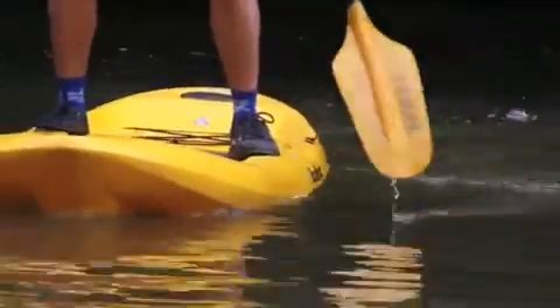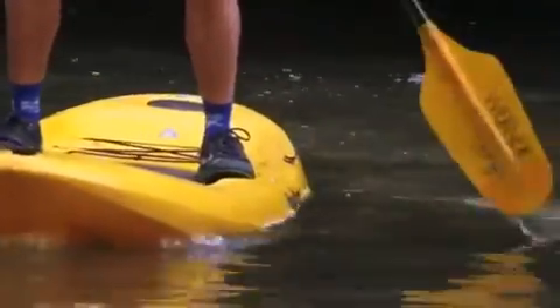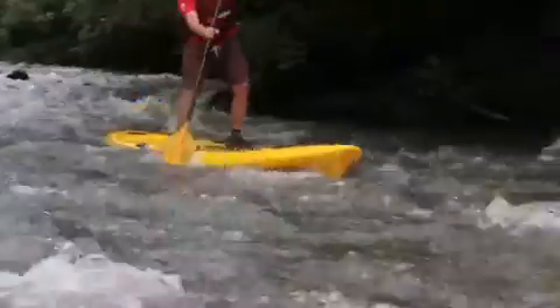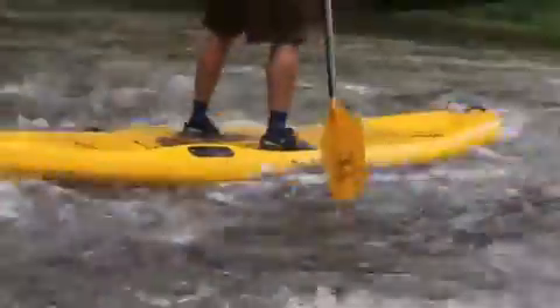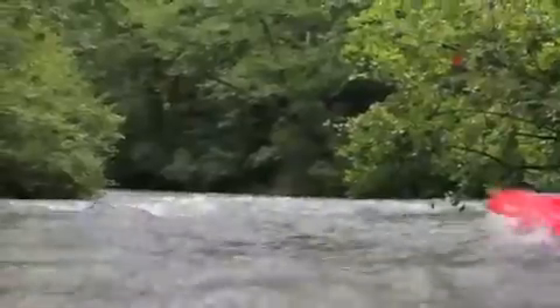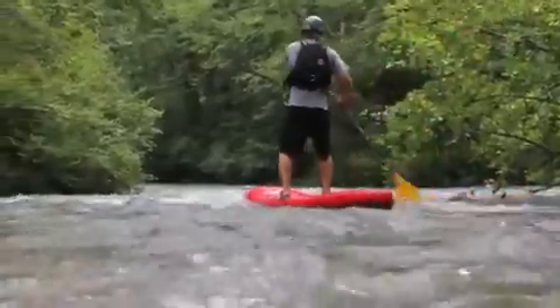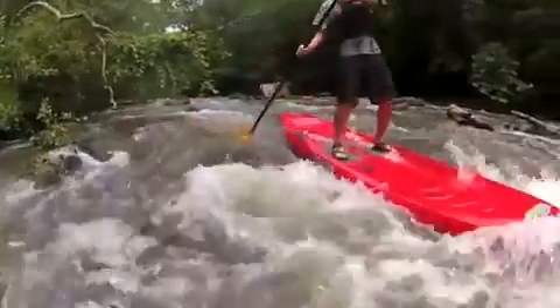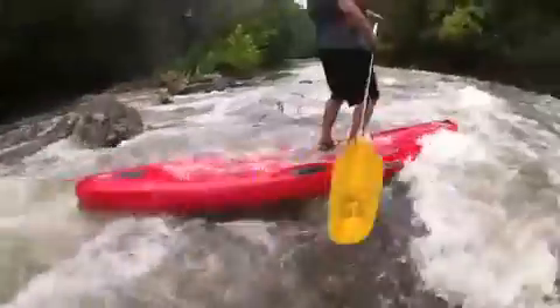The full size blade matches power with finesse. A slight dihedral on the power face offers a smooth, stable stroke when you need that extra get up and go. These design features are built with our premium continuous weave fiberglass materials that provide unmatched impact resistance and durability — the same reliability you are used to from Werner kayak paddles in the roughest environments.